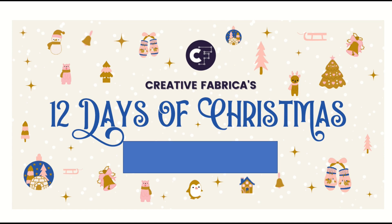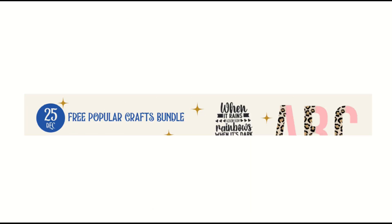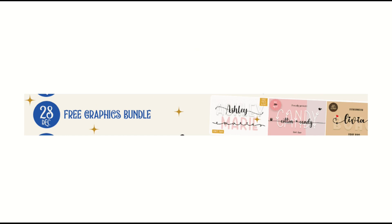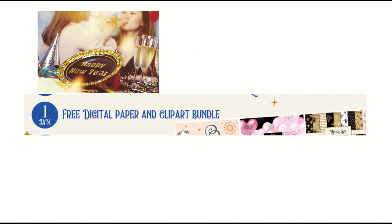Creative Fabrica is having a huge deal — it's the 12 Days of Christmas, featuring a new free bundle every single day. December 25th: free popular crafts bundle. December 26th: free fonts bundle. And the list goes on and on every single day right through to the new year.